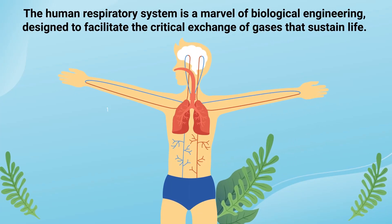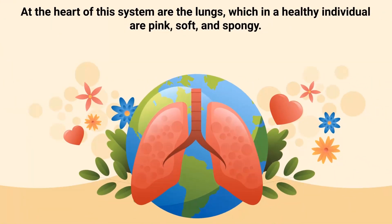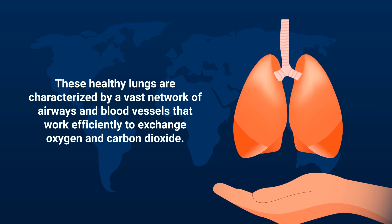The human respiratory system is a marvel of biological engineering designed to facilitate the critical exchange of gases that sustain life. At the heart of this system are the lungs, which in a healthy individual are pink, soft, and spongy. These healthy lungs are characterized by a vast network of airways and blood vessels that work efficiently to exchange oxygen and carbon dioxide.